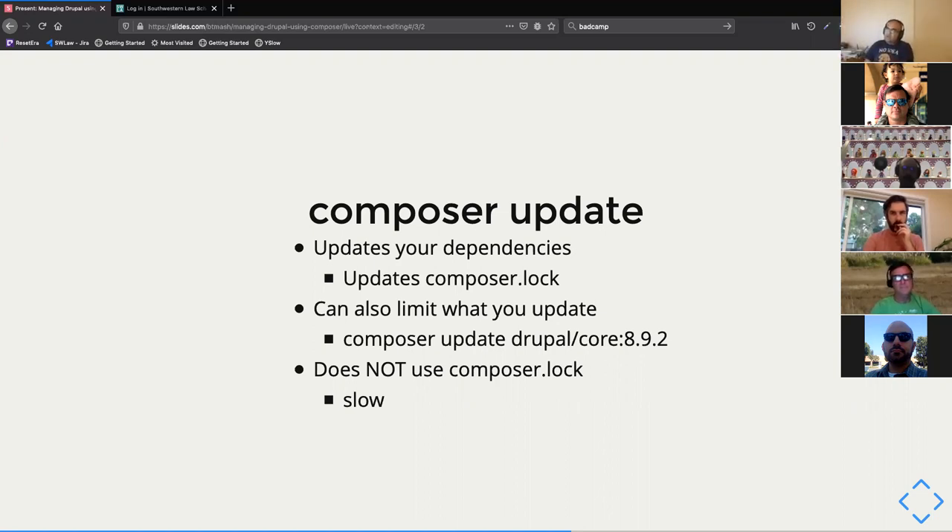This operation is slow because it downloads a new dependency and makes sure everything else that relies on it is okay with it — and if not, it may need to update those and their dependencies, and so on. That's why Composer is slow.